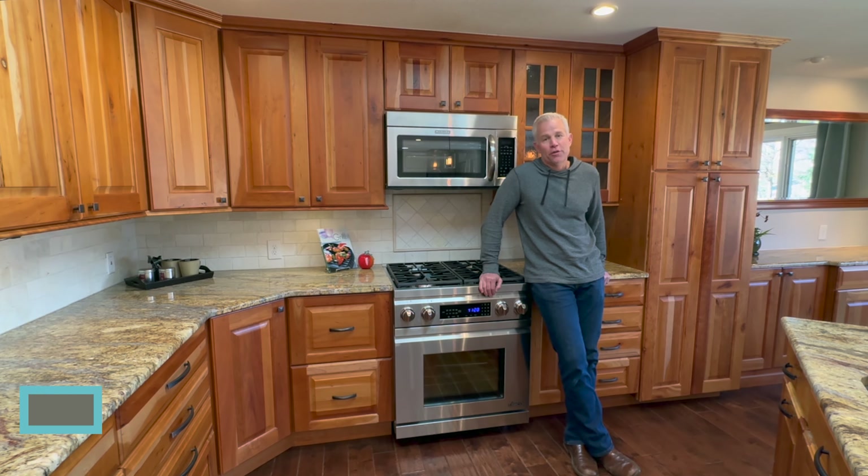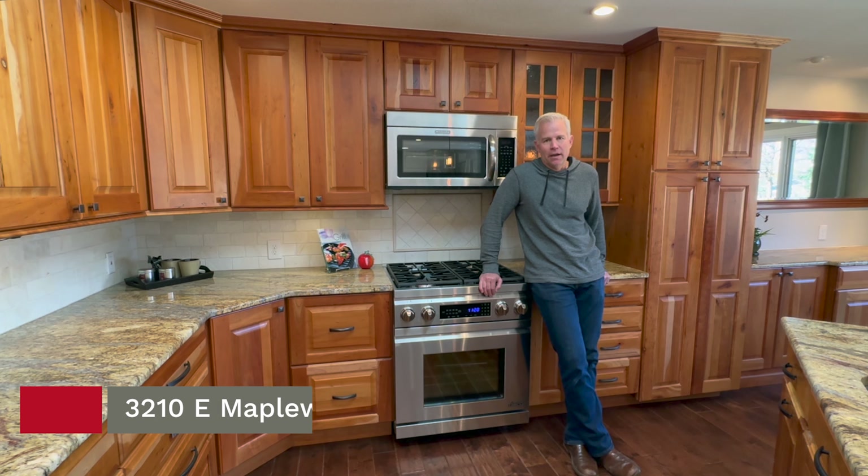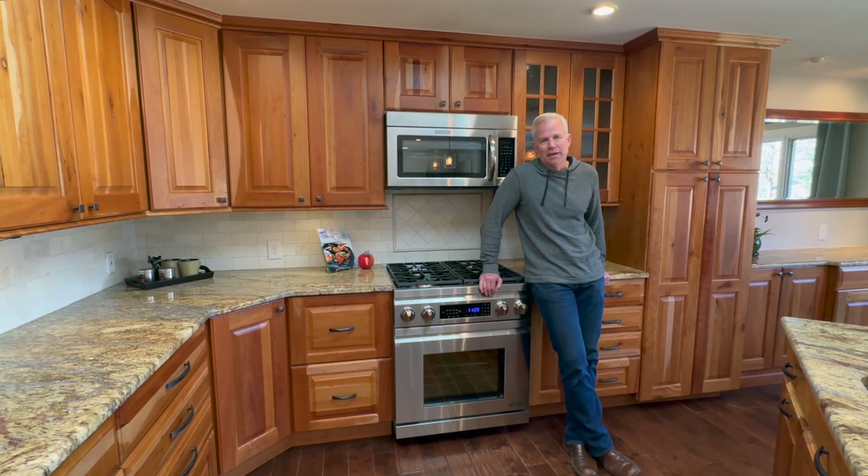What's up Colorado? My name is Seth Jones with the Stellar Group. I'm here at 3210 East Maplewood Ave in Centennial, Colorado in the awesome neighborhood of Bel Air.